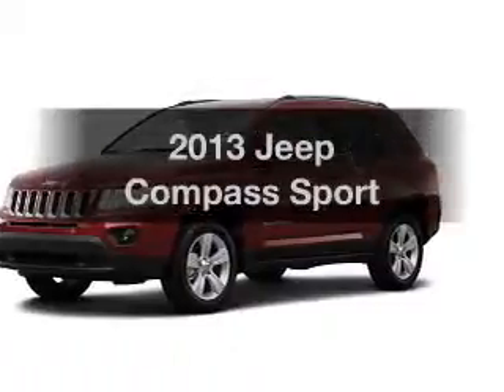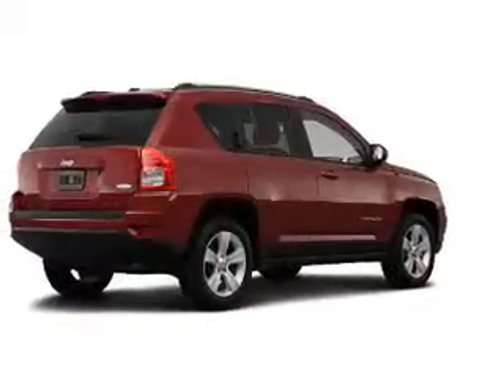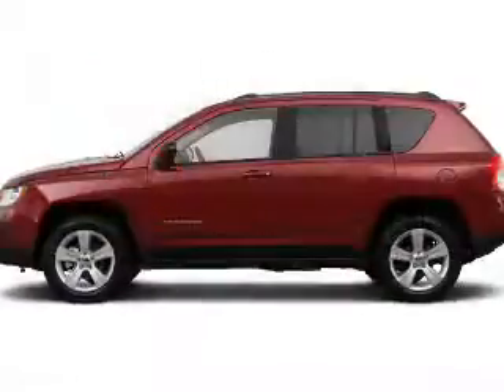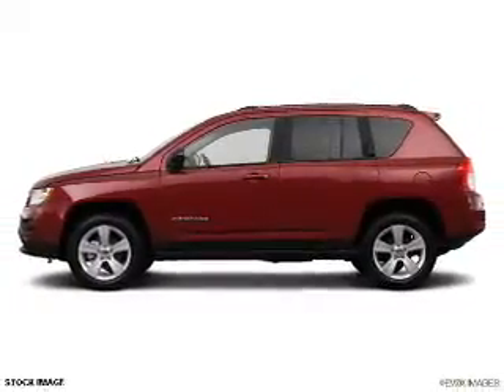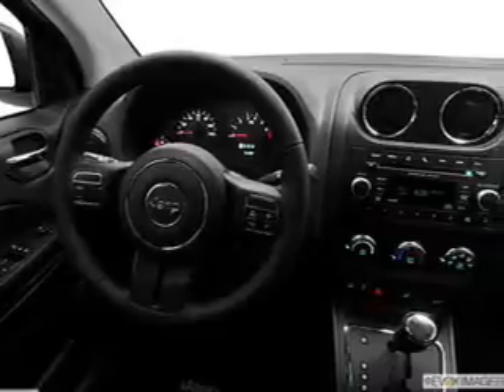Check out this 2013 Jeep Compass. Travel the roads in style and comfort in this great vehicle. With an efficient four-cylinder engine, the powertrain includes front-wheel drive connected to a smooth shifting transmission. The anti-lock braking system will help deliver you safely to your destination.